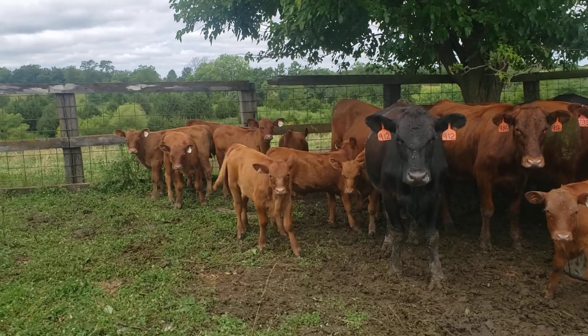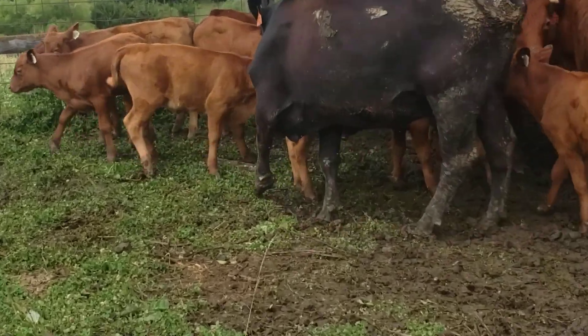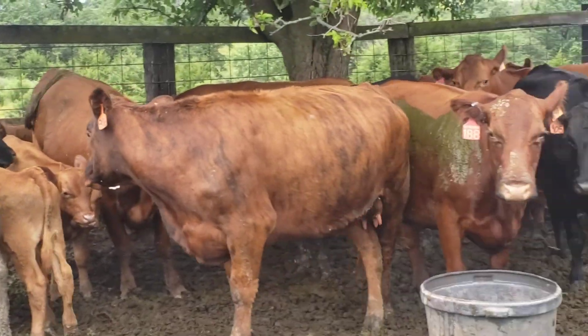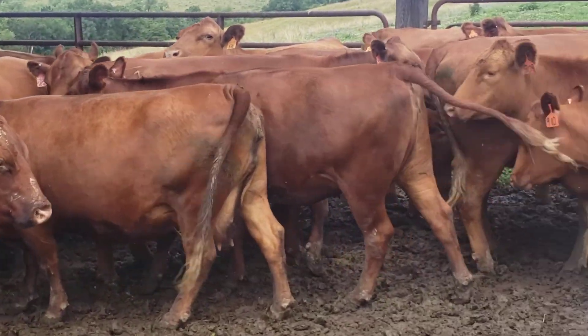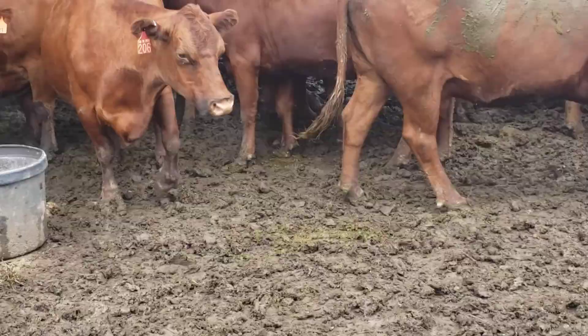They've got a fine set of little baby kids. And they're in with our original cows, the old mush rush girls. Let's go back this way and let them come up that fence just a little.